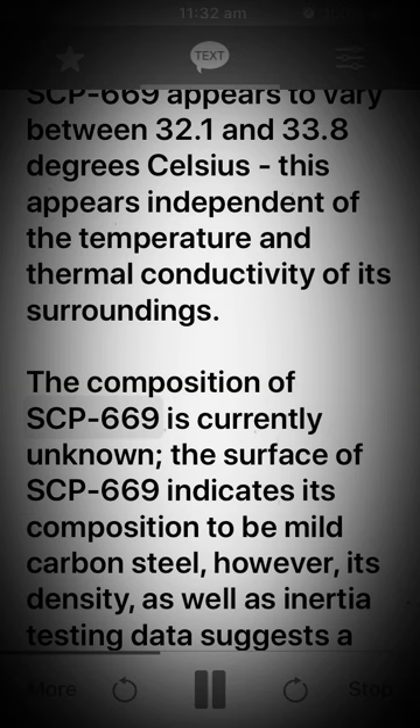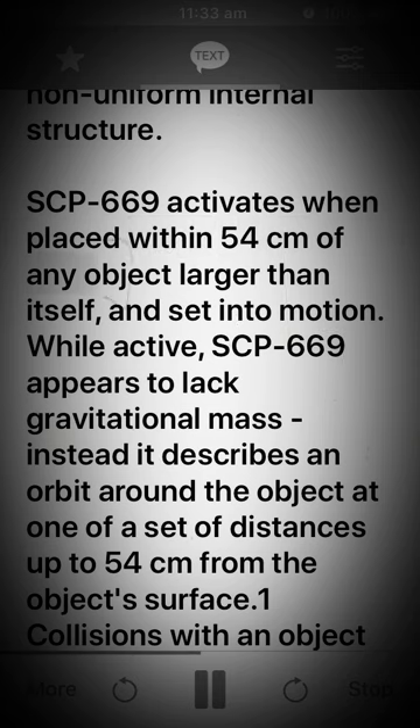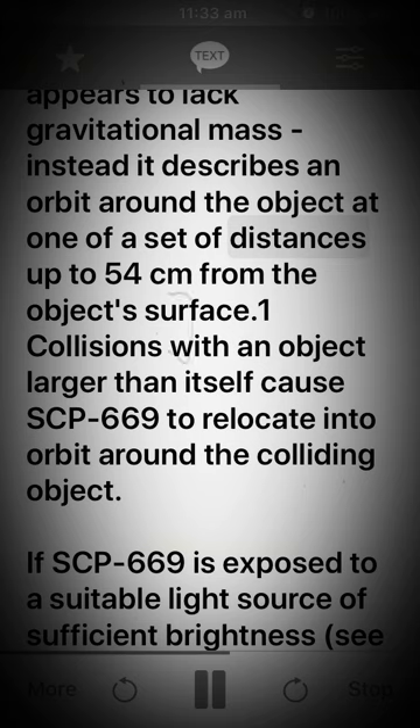The composition of SCP-669 is currently unknown. The surface of SCP-669 indicates its composition to be mild carbon steel; however, its density, as well as inertia testing data, suggests a non-uniform internal structure. SCP-669 activates when placed within 54 centimeters of any object larger than itself and set into motion. While active, SCP-669 appears to lack gravitational mass. Instead, it describes an orbit around the object at one of a set of distances up to 54 centimeters from the object's surface.